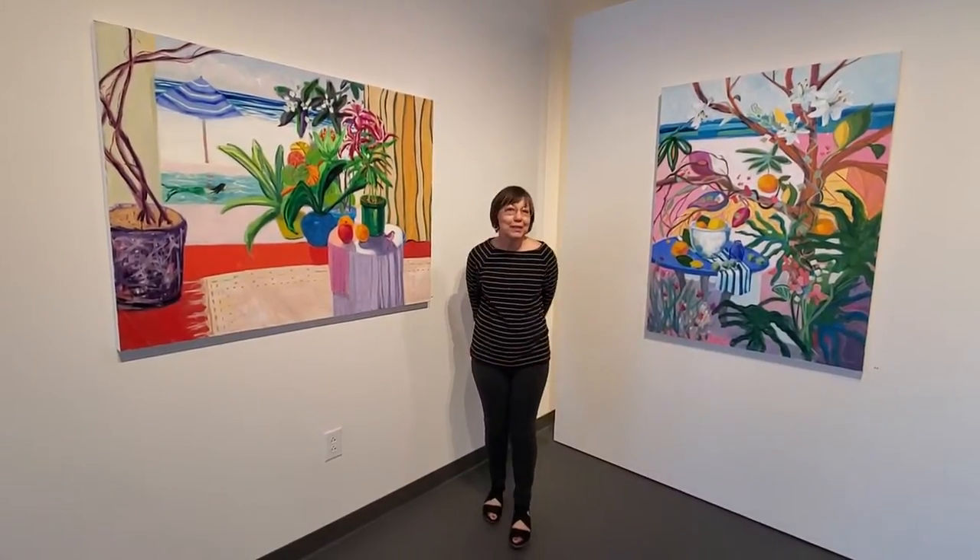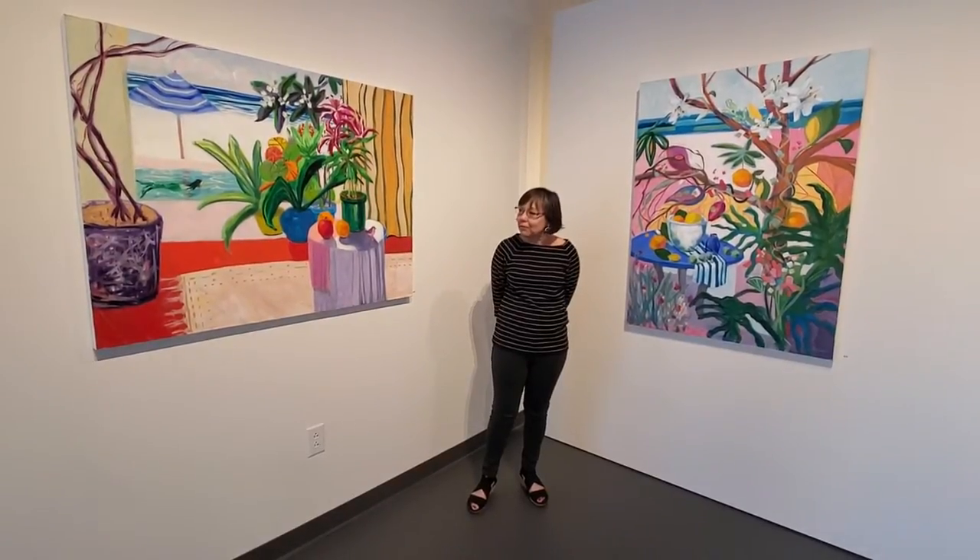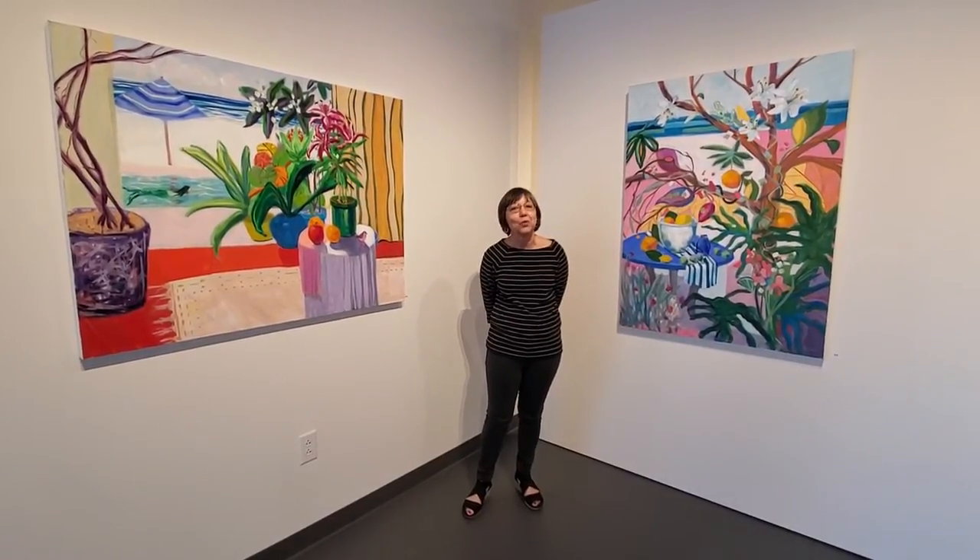Come see Ruth Formica's wonderful, colorful, bold work here at Cerulean Arts.